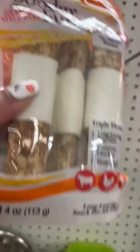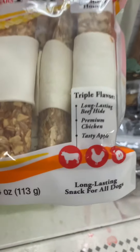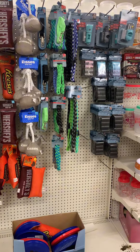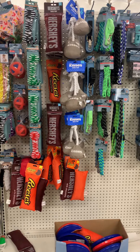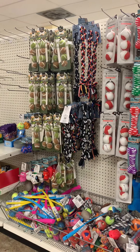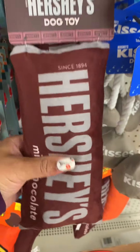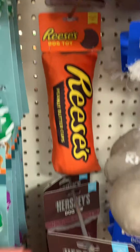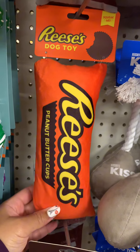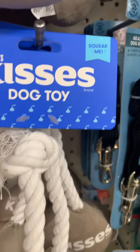We can't forget the fur babies! I always grab these dog poop bags because they're like six or seven dollars at Walmart and Target, so whenever I see them here I grab a couple. They also had little doggy toys — the Reese's and Hershey's themed ones they've been carrying for a while — with a crinkly thing inside that makes noise. My dogs love them but are so destructive — they always tear them apart. They also have a little Hershey's kisses one.